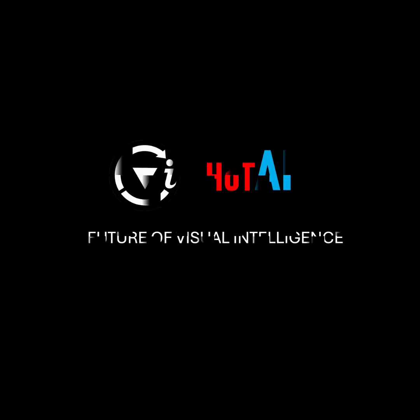Join FUVI Hot AI now. Extend your expertise worldwide and shape the future of visual intelligence. Let's do it!